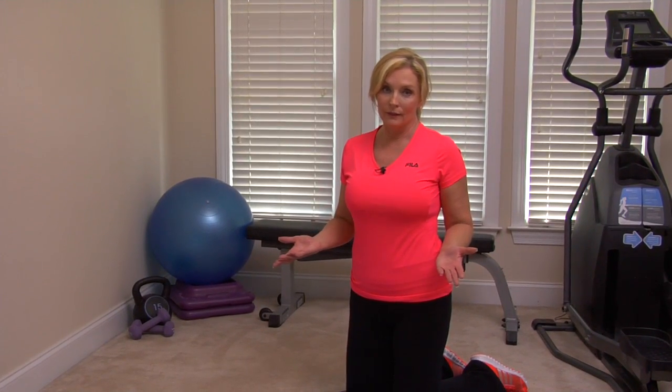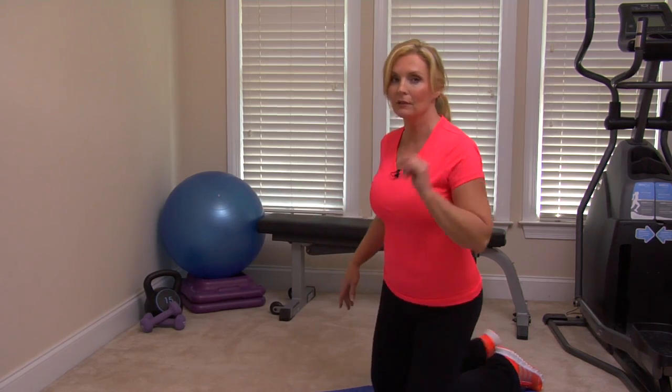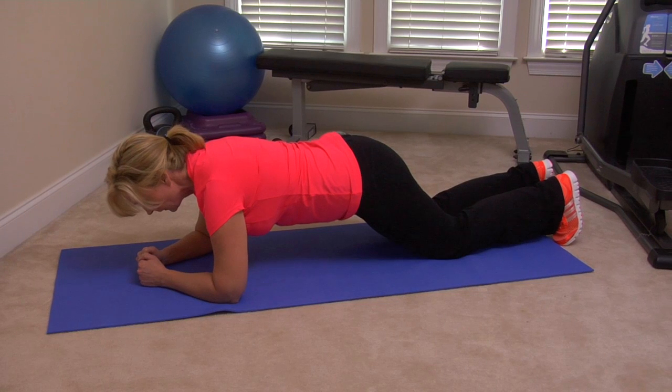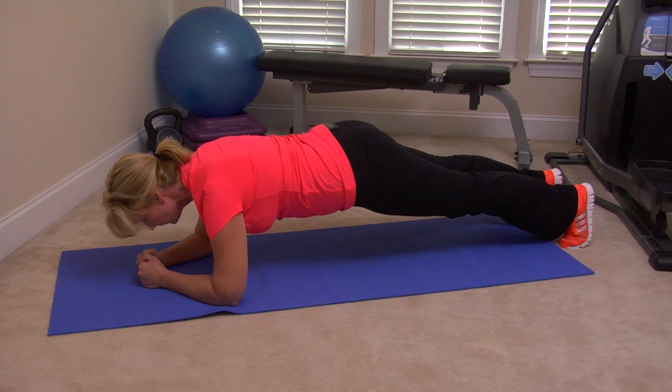We talk a lot about our core — that means being strong throughout the entire midsection: the back, the front, this whole area. A strong core is what allows us to stay strong and young and control the rest of our body. These isolation exercises are great anytime, whether during phase two or the rest of your life. Begin by forming a triangle with your hands, fists together, elbows underneath the shoulders. Tuck your toes under and kick up into a tabletop plank. Hold for a count of eight.